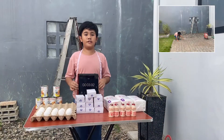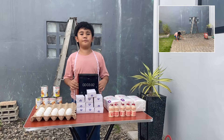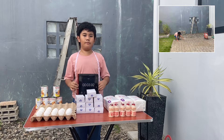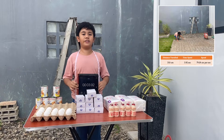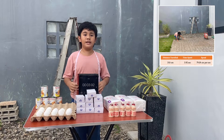Let us first measure the distance that I traveled as well as my time spent in traveling from the first stop to the second stop. The distance traveled is 310 centimeters while the recorded time is 3.92 seconds. With that, the computed speed is 79.08 centimeters per second.